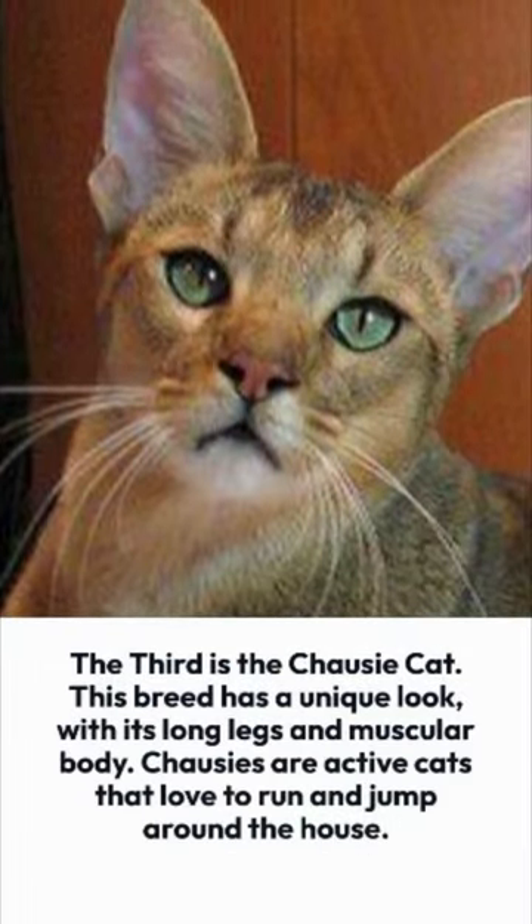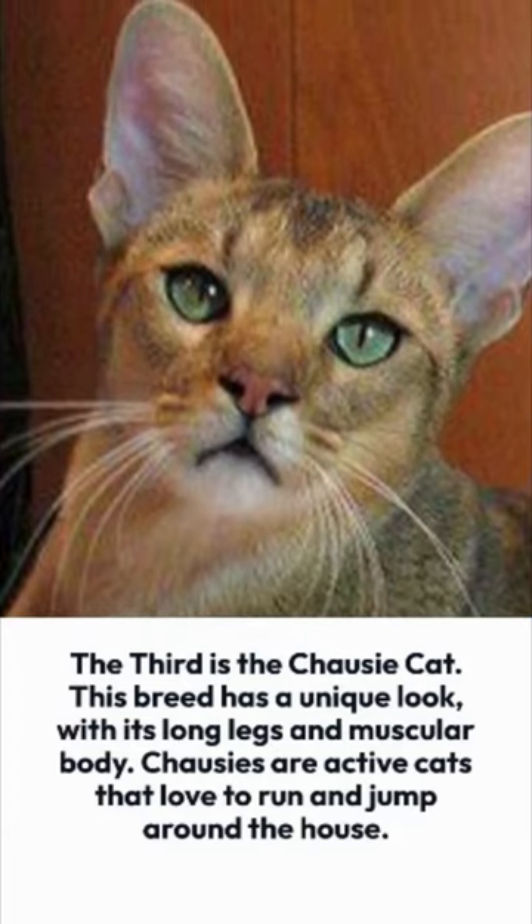The third is the Shosi Cat. This breed has a unique look, with its long legs and muscular body. Shosies are active cats that love to run and jump around the house.